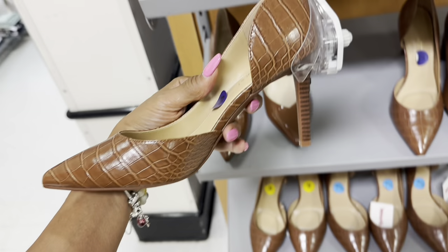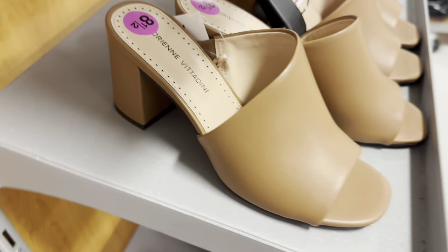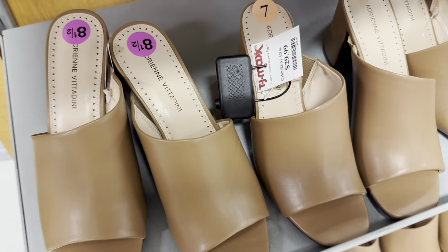Nine West — $30. These are Andreini Viviodini — $30.